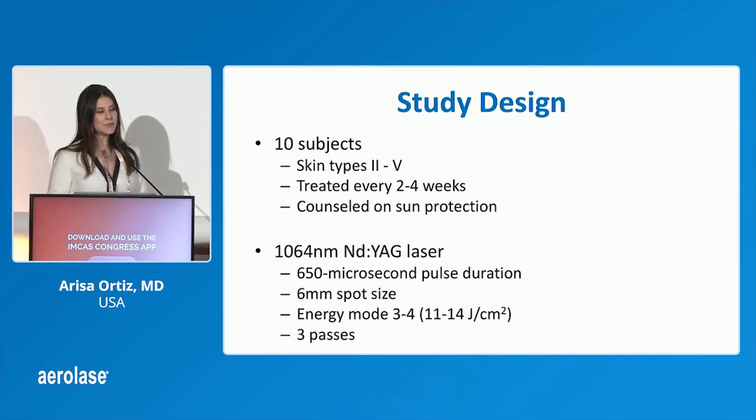We treated 10 subjects of various skin types, and they came in every two to four weeks. We actually used pretty conservative settings. With melasma, I'm always worried about rebound with laser treatment, which we did not see.